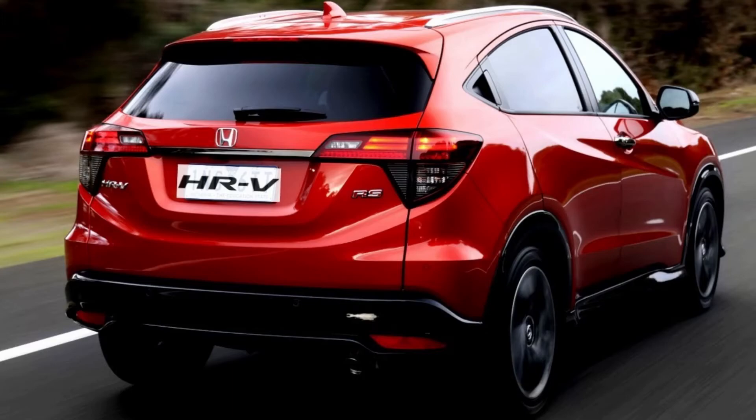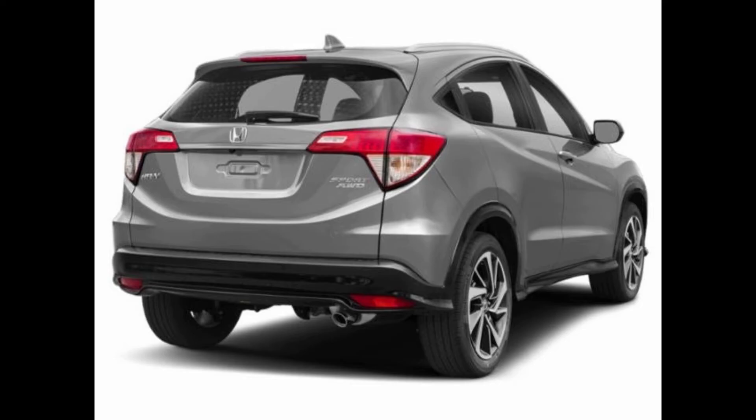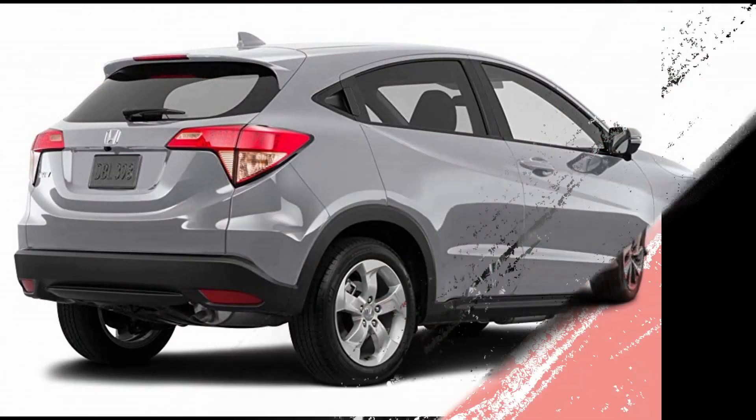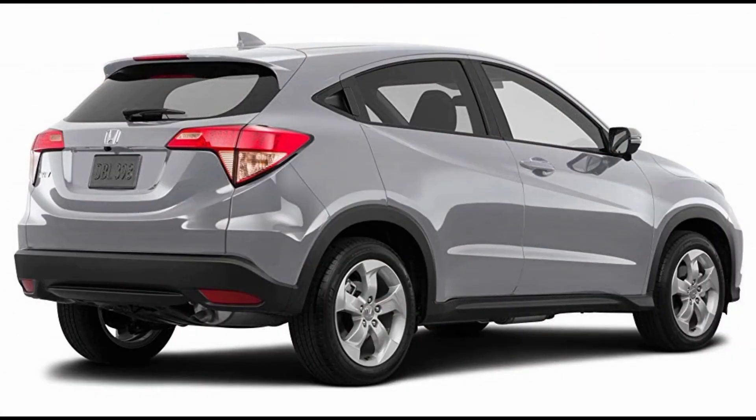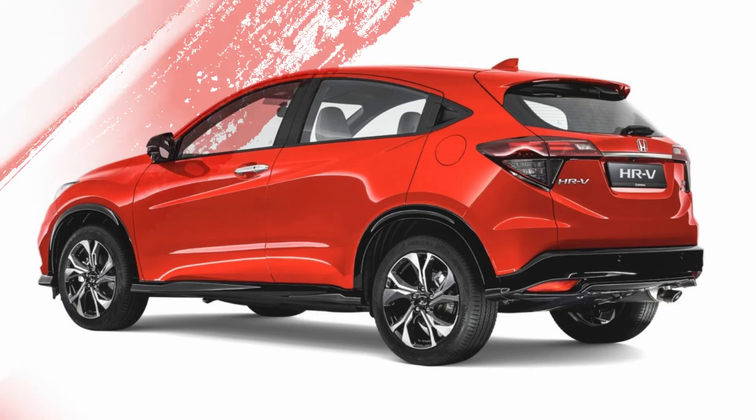All the engines will be compliant with the new BS6 emission norms. Pricing-wise, the HR-V is likely to be priced below the Civic and will fall in the bracket of 12-16 lakh rupees ex-showroom. More details of the impending Honda HR-V will be revealed closer to the launch.